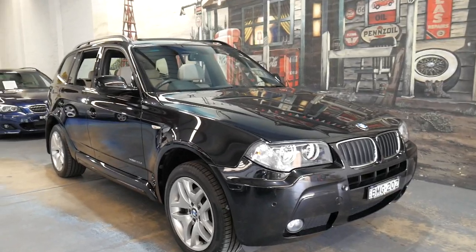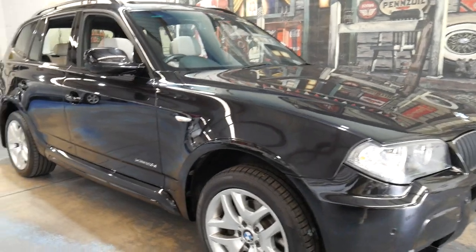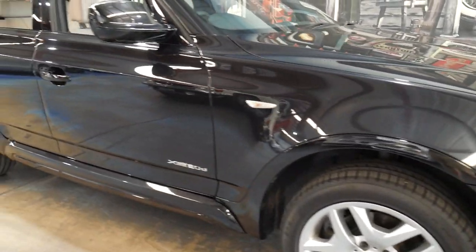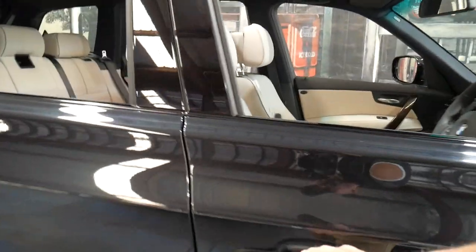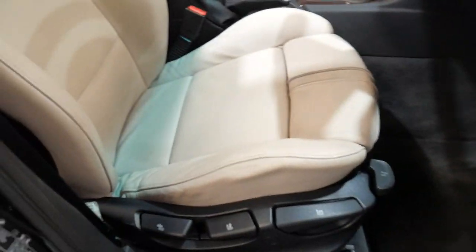Good morning ladies and gentlemen, my name is Richard and today I've got an absolutely gorgeous 2010 BMW X3 turbo diesel — it's called the X-Drive 20D. It's just been traded in on a brand new car and it's only done 52,000 kilometres since new.